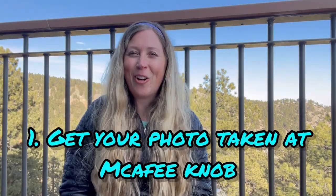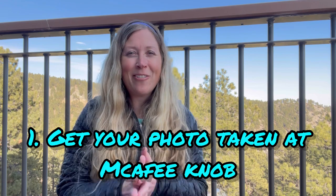Number one: get your photo taken at McAfee Knob. McAfee Knob in Virginia is the most photographed place on the entire Appalachian Trail. It's even better if you get up and get your photo at sunrise. And just on the topic of photos, while everyone wants to live in the moment and not be fiddling with your phone and camera, you're really going to want photos to look back on when you're done with your journey.